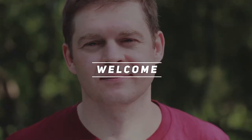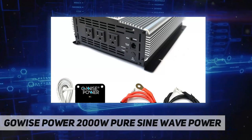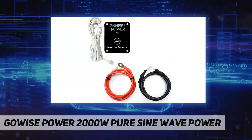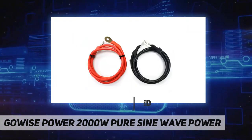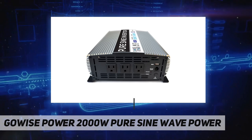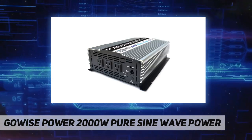Welcome back to my channel. The GoWise Power 2000W Pure Sine Wave Power Inverter is an advanced tool of power conversion. It can supply you with AC power converted from a DC power source, and can be used in cars, vessels, during camping, and in power failure emergencies.